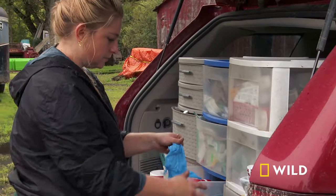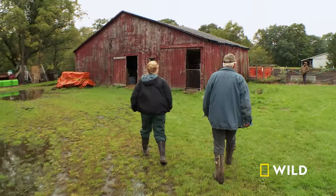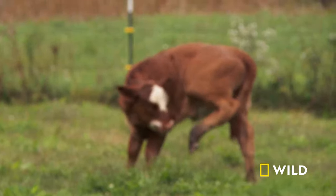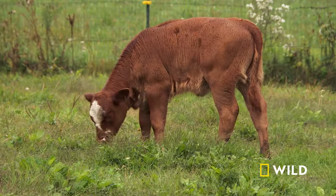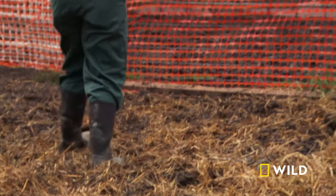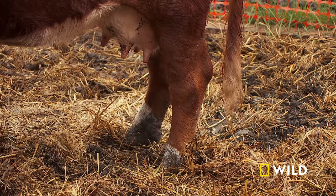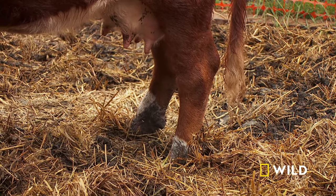Dr. Nicole came to investigate. Is she pregnant now? No, her calf is right there — little one right there. Most worried about getting the hoof taken care of on the cow so she can continue to feed her calf. I don't know if she stepped on something or what.